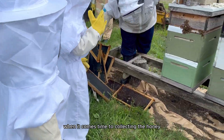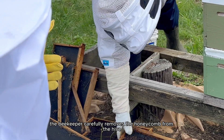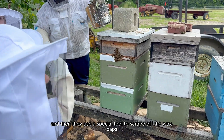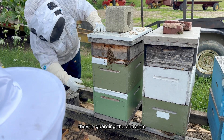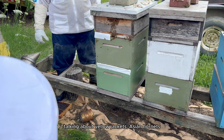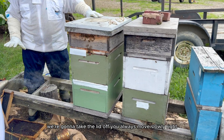When it comes time to collecting the honey, the beekeeper carefully removes the honeycomb from the hive and uses a special tool to scrape off the wax caps that seal the honey inside the cells. These are all worker bees guarding the entrance — those are guard bees. They don't want to let any intruders in, like yellow jackets or Asian hornets. You always move slowly when taking the lid off.